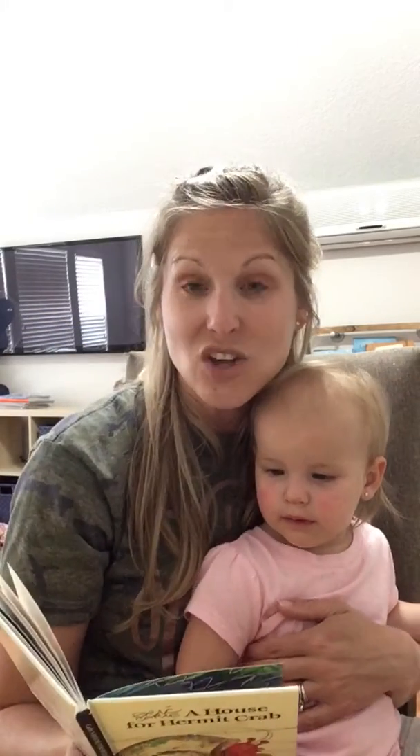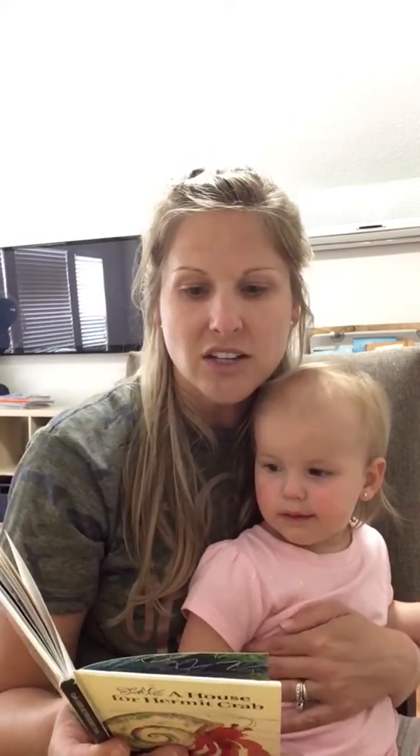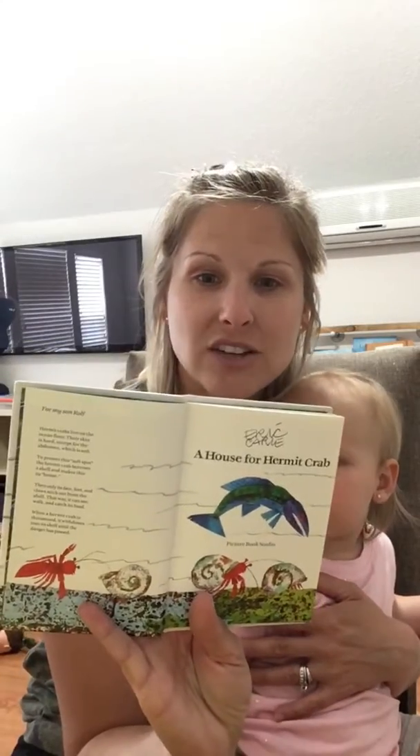A hermit crab lives on the ocean floor. Their skin is hard except for their abdomen — their abdomen is the stomach area, which is soft. To protect this soft spot, the crab borrows a shell and makes it his house. Then only its face, feet, and claws stick out from the shell, so it can see, walk, and catch its food. When a hermit crab is threatened, it withdraws inside its shell to protect itself from danger.